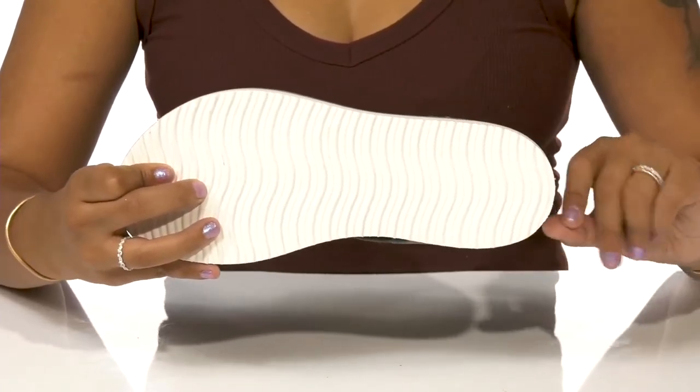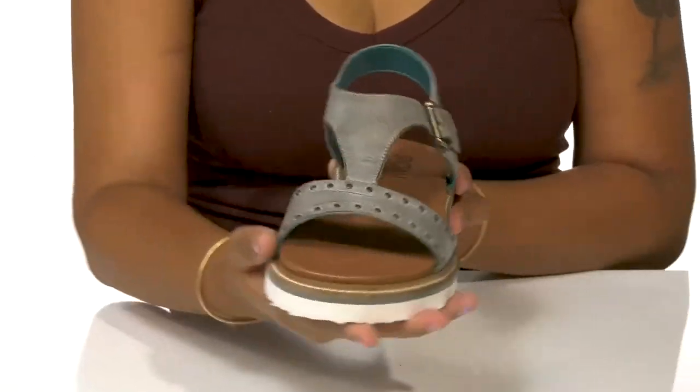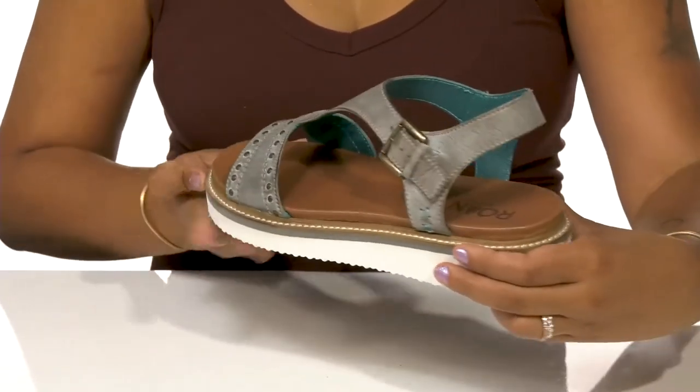The outsole is very well textured with wave-like ridges giving you a lot of added grip. Pair these with any outfit and some nice metallic accessories to really bring out the subtle details of this shoe.